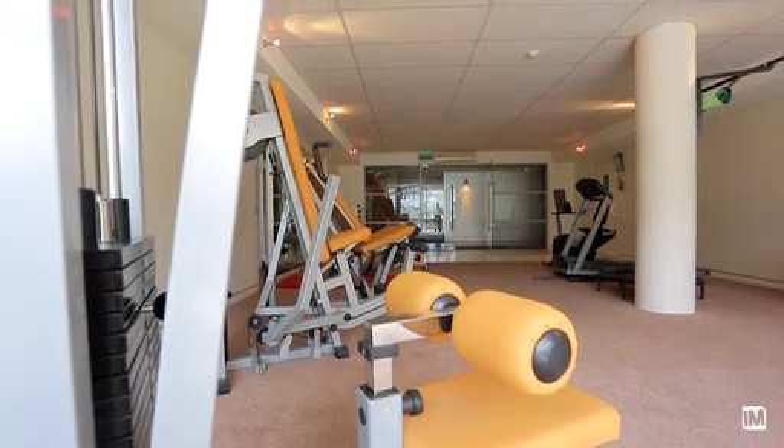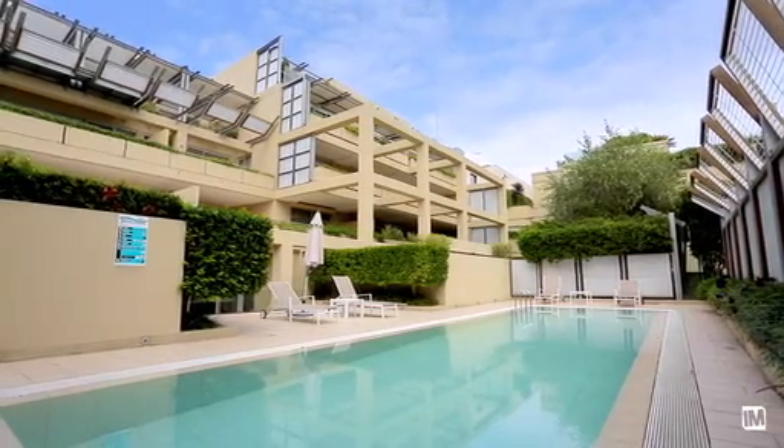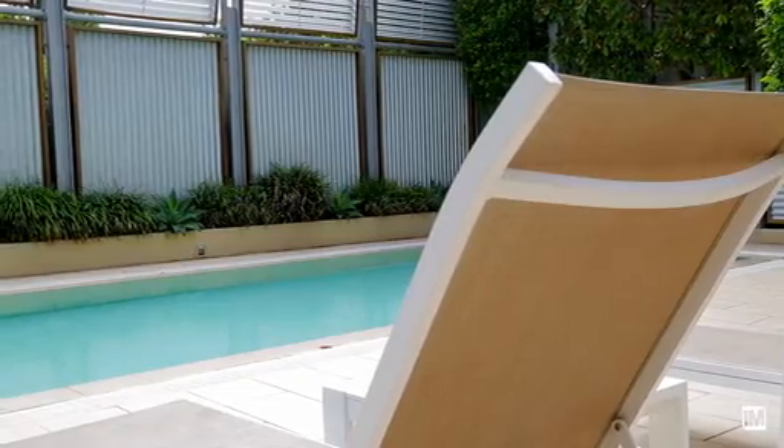The building facilities, which include a fully equipped gymnasium, sauna and pool, are accessed directly from this home — it's as though these facilities are part of this apartment. This is single level living at its best, with no common walls with any other apartment.